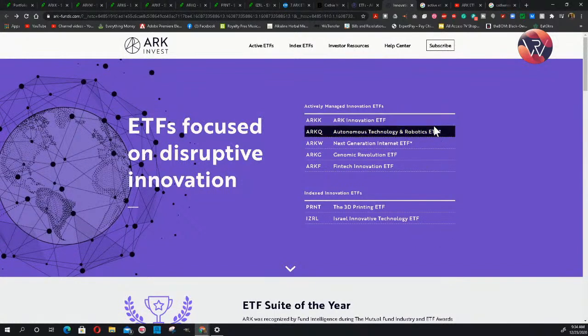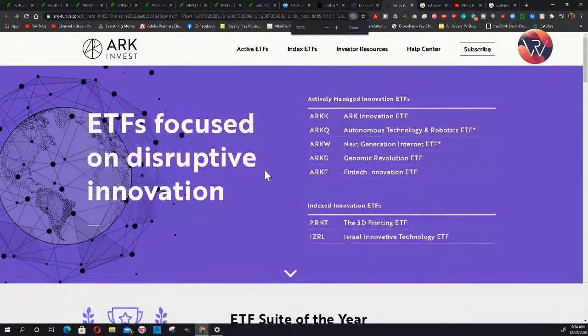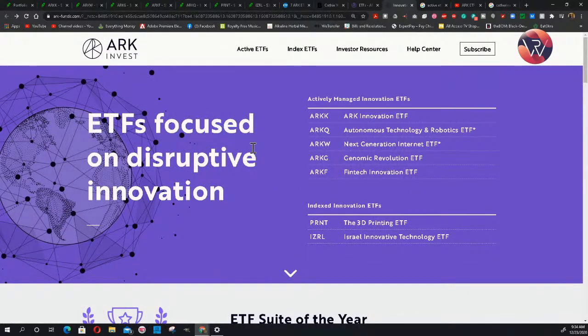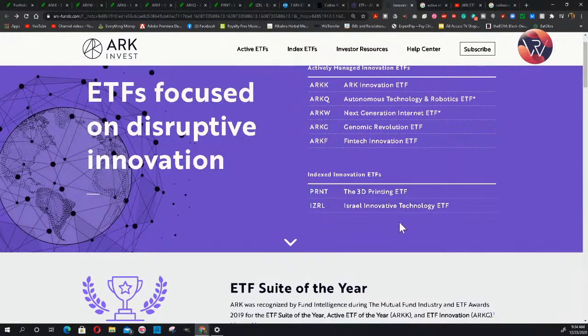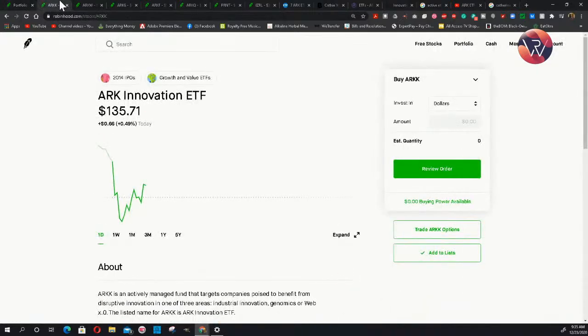The first five here are all ARK investments that are actively managed ETFs — again, similar to a mutual fund but without all the hidden fees. The index innovation funds are passively managed. Actively managed means they may change holdings every quarter or every year depending on how the market is performing, whereas passively managed index funds pick a set of stocks and leave them for years.